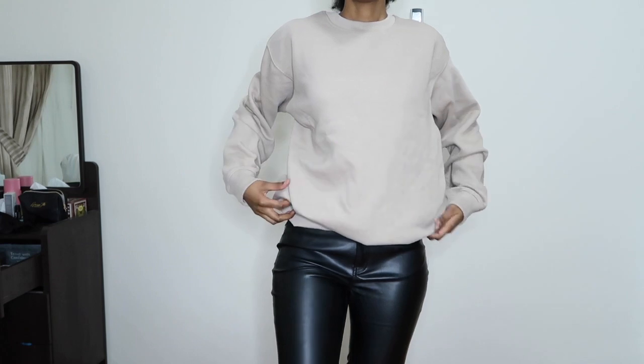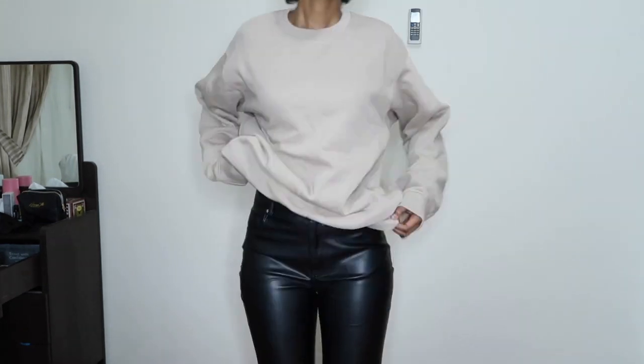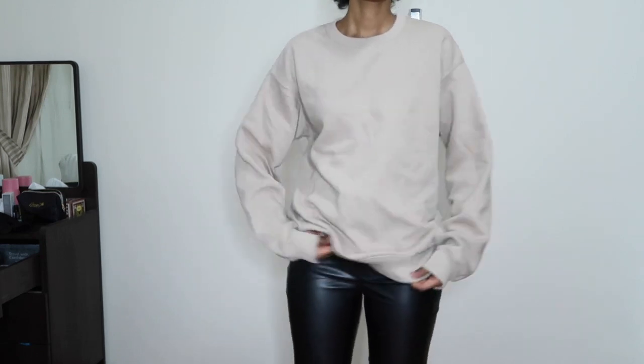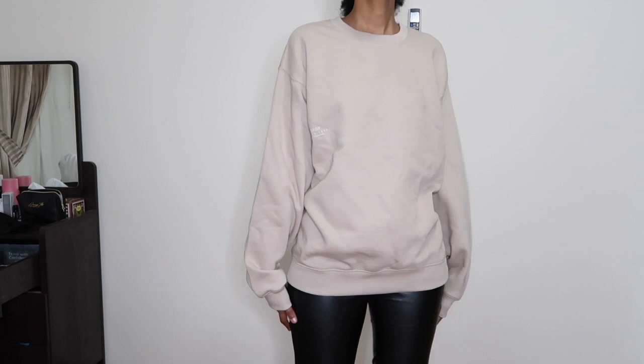I also got these crew neck sweatshirts from the men's section, in a size medium. This one is in the color sand, and I also got the black one. It's the perfect size for me — not too oversized and not too small, it's the perfect fit.